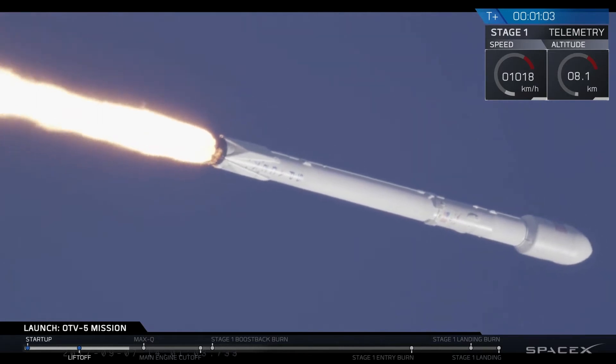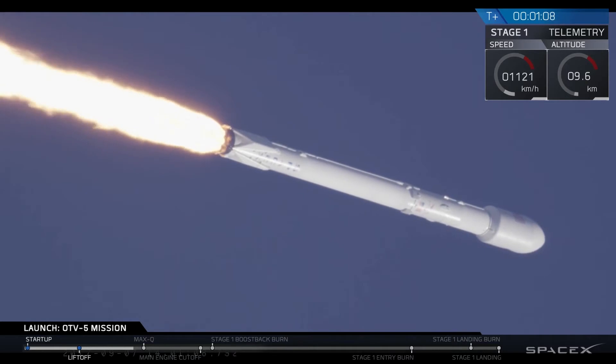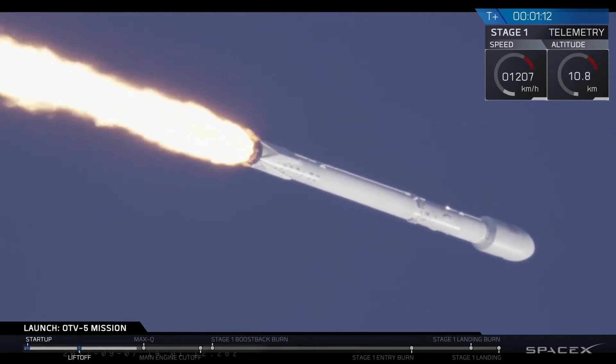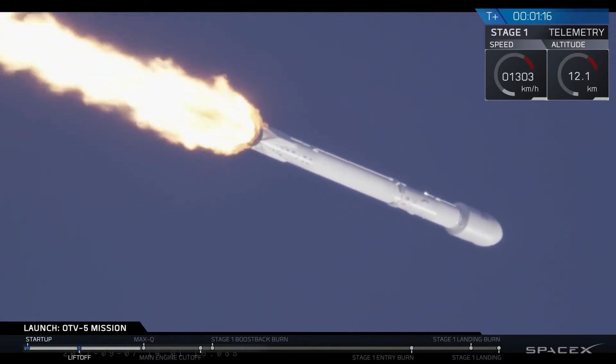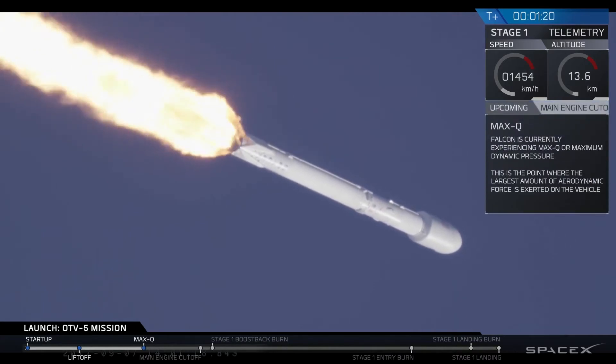We've had successful lift off of the Falcon 9. Look closely — we're about to move through supersonic. You may actually see the vapor cone that forms from the shockwave if we're lucky. Otherwise we're coming up shortly on max Q, which is maximum aerodynamic pressure, the point at which Falcon 9 is pushing hardest against the atmosphere.